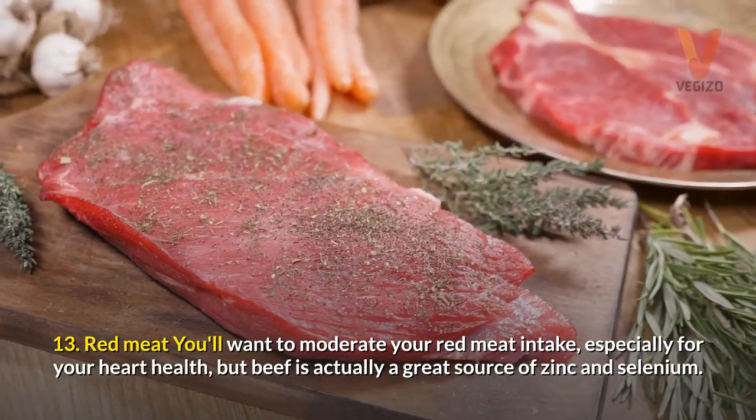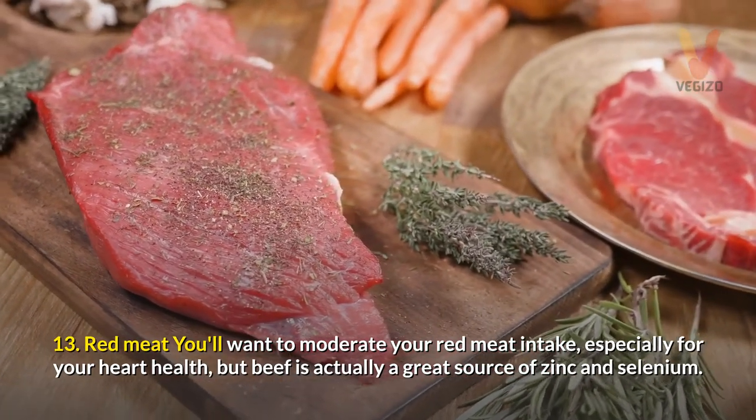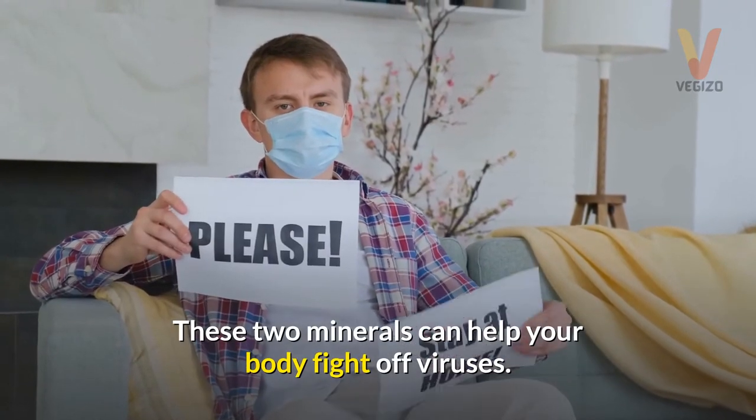13. Red meat — you'll want to moderate your red meat intake, especially for your heart health, but beef is actually a great source of zinc and selenium. These two minerals can help your body fight off viruses.